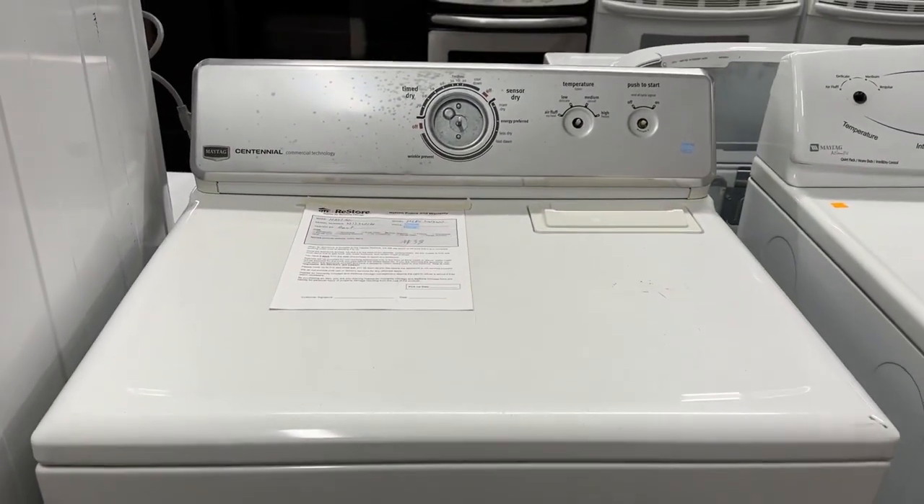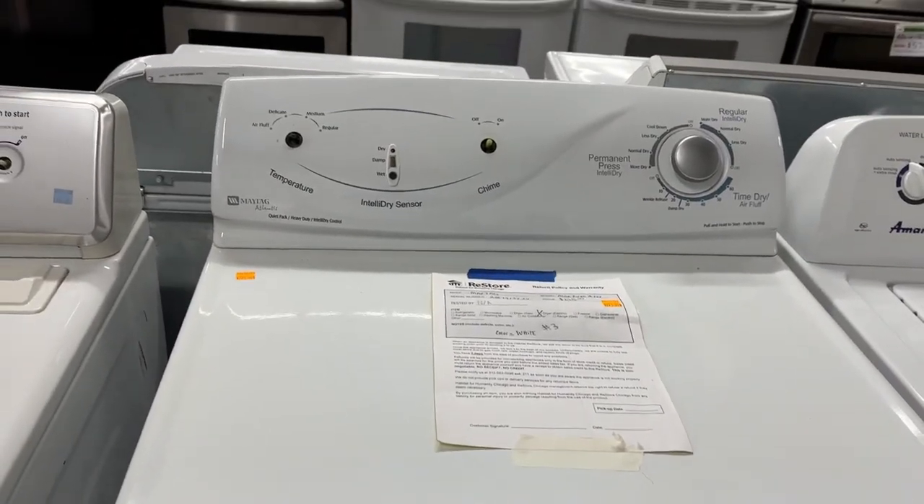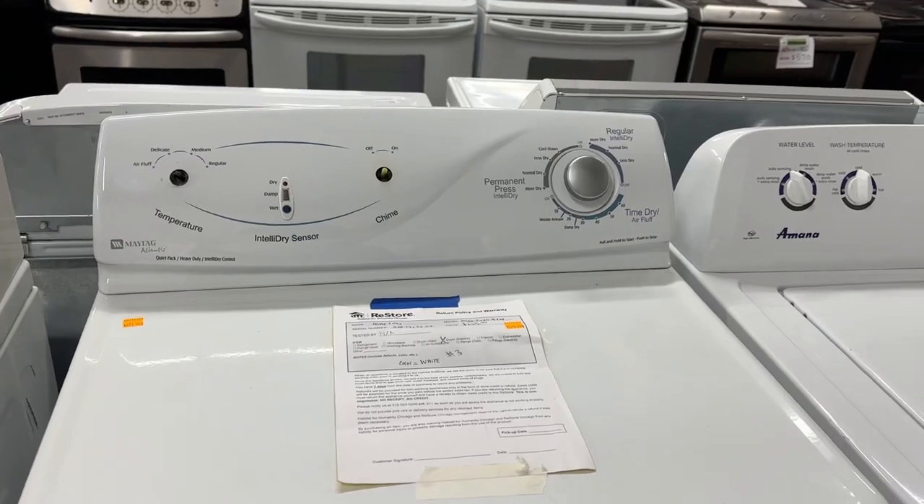Maytag Centennial dryer, missing all the knobs. This is probably the coolest thing here — a Maytag Atlantis. Again, missing pretty much all the knobs.